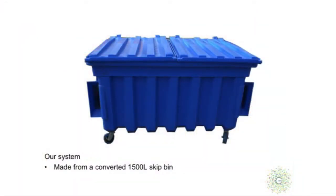The system I've been trialling is made from a converted 1,500-litre skip bin, which can fit in the bin bay of a business.